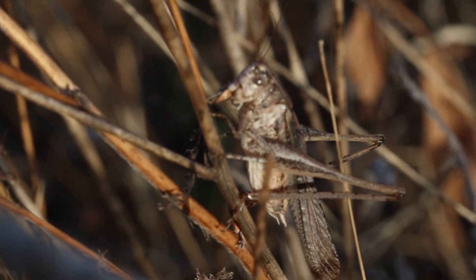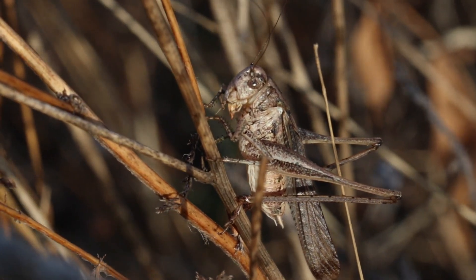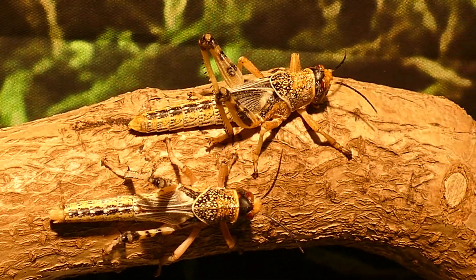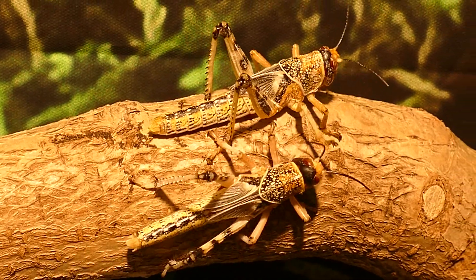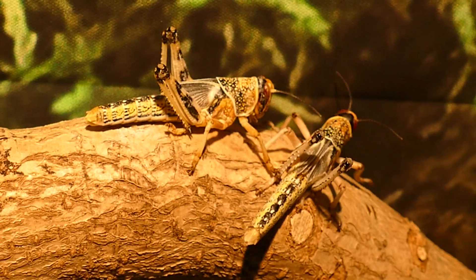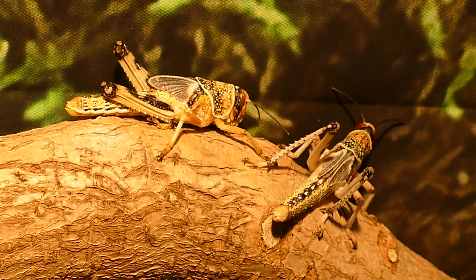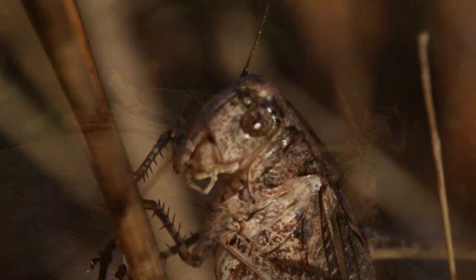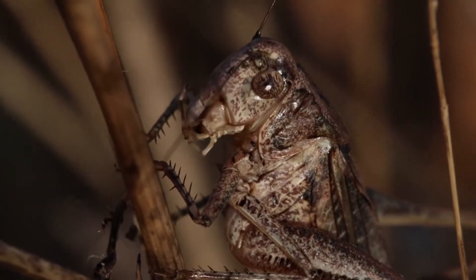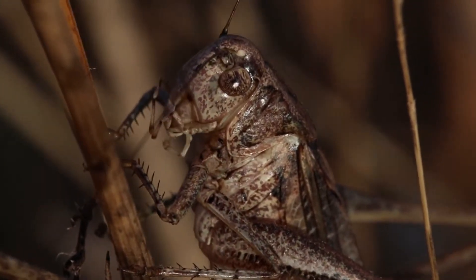Se sabe que pueden llegar a consumir heces de animales. La mayoría de las especies de saltamontes producen unos sonidos chirriantes que funcionan como una forma de comunicación. Estos sonidos, llamados estridulaciones, se producen cuando los insectos frotan sus patas posteriores con una hilera de pequeñas clavijas contra los nervios de las alas traseras. Todas las especies tienen distintivas frecuencias de estridulación.